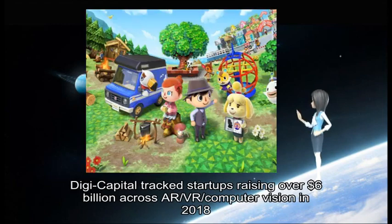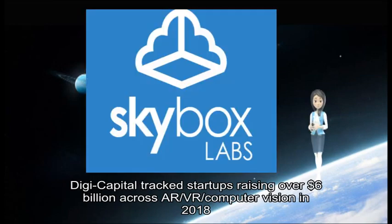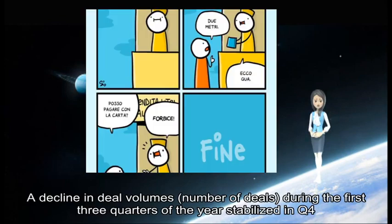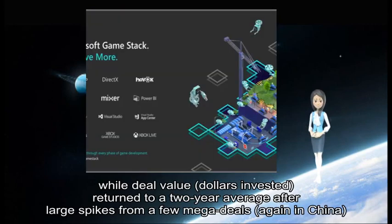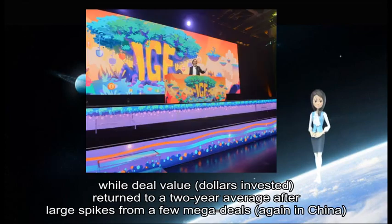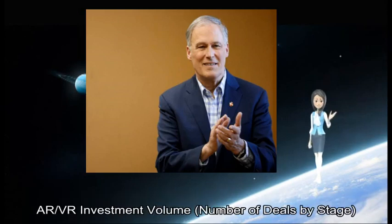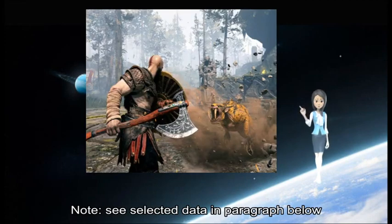DigiCapital tracked startups raising over $6 billion across hardware and computer vision in 2018, driven by large late-stage deals in China. A decline in deal volumes during the first three quarters of the year stabilized in Q4, while deal value returned to a 12-year average after large spikes from a few mega-deals, again in China. The next six months will determine whether or not this return to stability is a long-term trend, or a temporary reinvestment by volume and number of deals by stage.